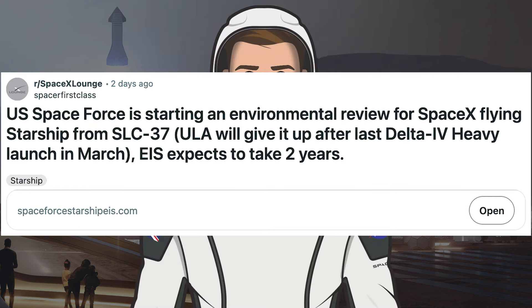There was an interesting Reddit post about some news related to another possible Starship launch pad. It says US Space Force is starting an environmental review for SpaceX flying Starship from Slick-37. ULA will give it up after the last Delta IV Heavy launch in March, and the EIS expects to take 2 years.